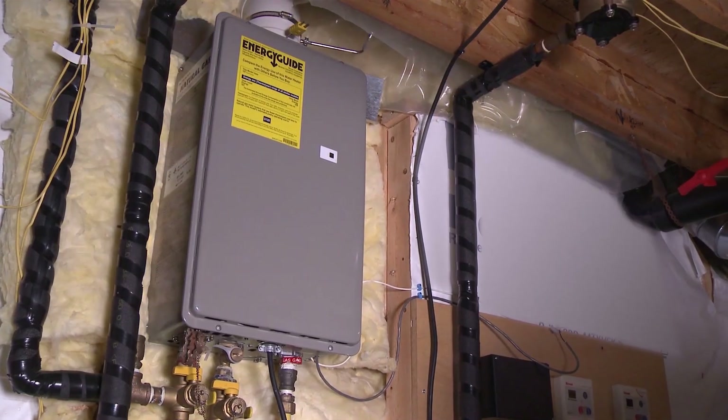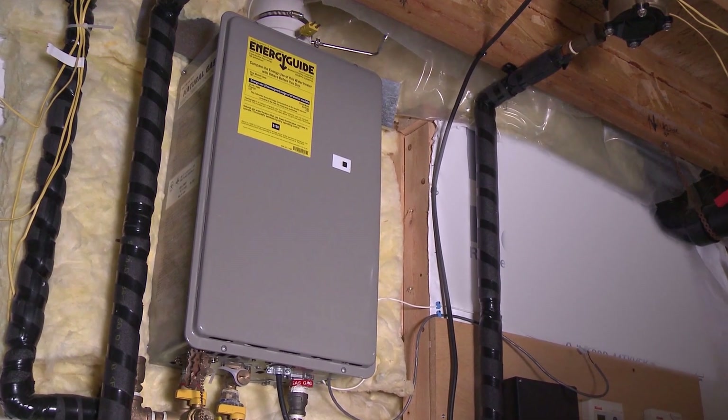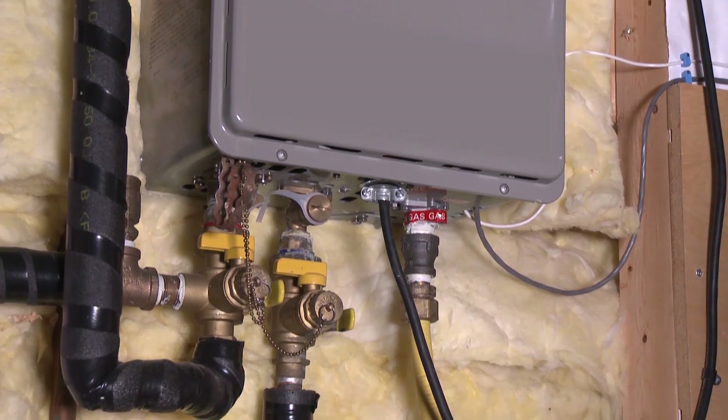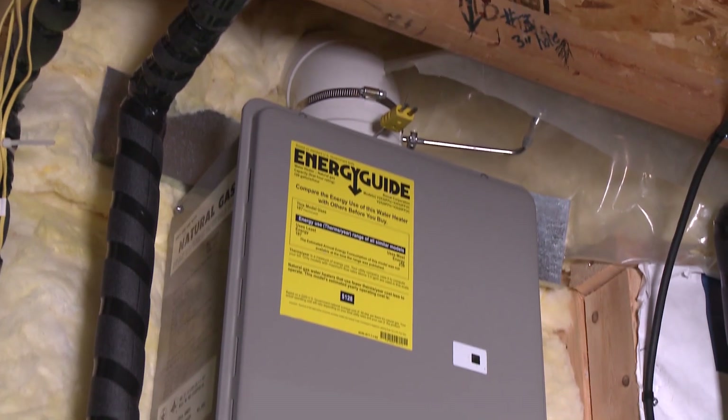You may also be able to reduce your water heating bill by installing an on-demand or instantaneous water heater. These compact water heaters use high inputs of gas or electricity to instantly heat water as it's needed.